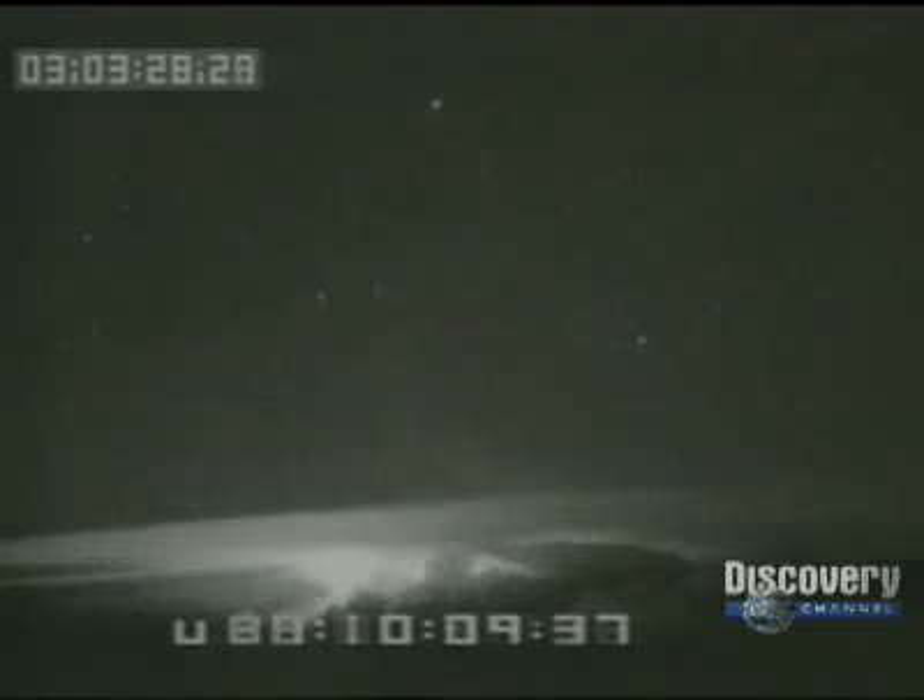Sprites are almost too faint to be visible and last a fraction of a second. They're 10 miles wide and reach over 50 miles straight up from the top of the storm. Nobody yet knows what they are or how the storm creates them, and their power and effect on the atmosphere are still mysteries.